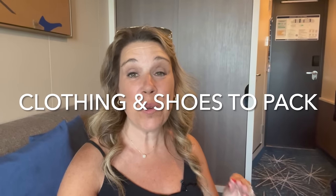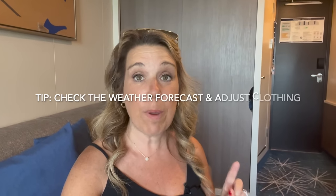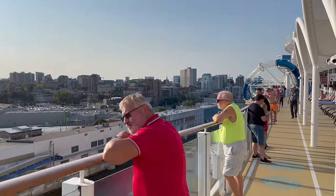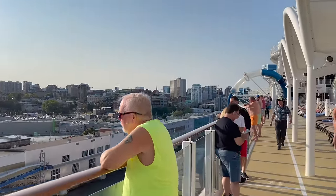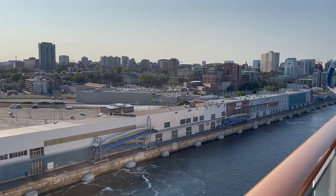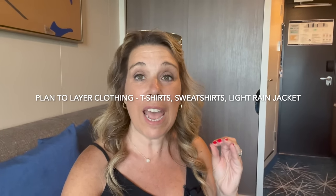Now let's move on to the clothing and shoes you'll want to pack for your Canada New England cruise. My very first tip is to make sure you check the weather forecast. I checked before my cruise and a couple of weeks out we were expecting cooler, rainier weather, but a few days before it suddenly changed to sunnier and warmer. It's a little hard to predict, especially in September. If you're going in October or early November, plan for cool and just bring a couple of t-shirts in case you get lucky with warmer weather.